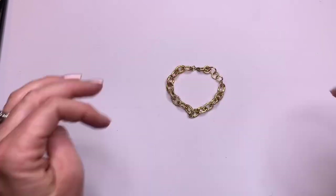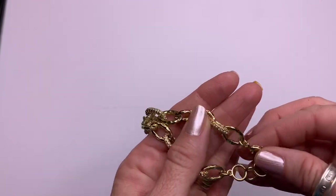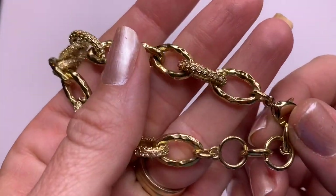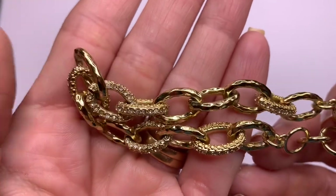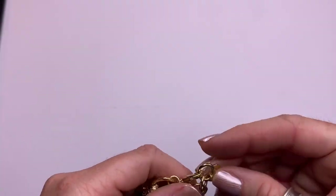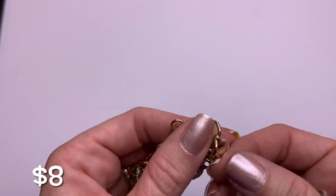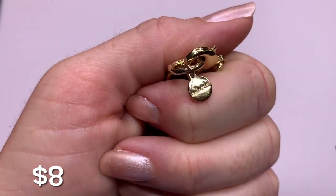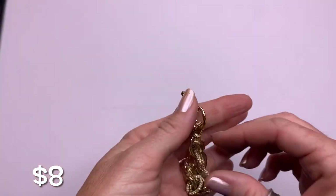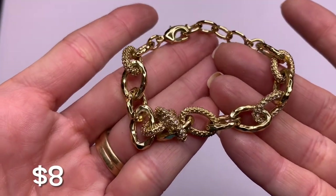We've got gold tone links, and some of the links are hammered while some have pavé crystals. Looks like we have a Stella & Dot! Really good condition on the gold tone. Cute Stella & Dot piece.